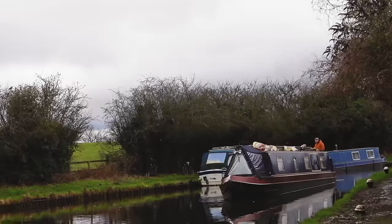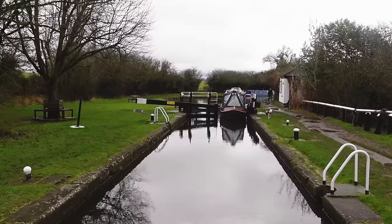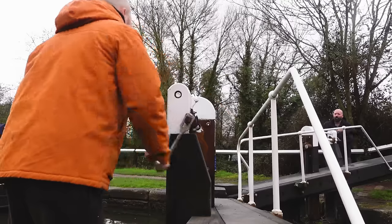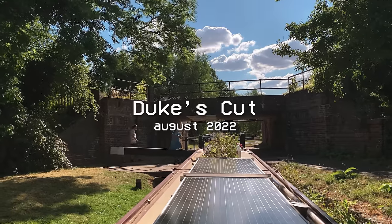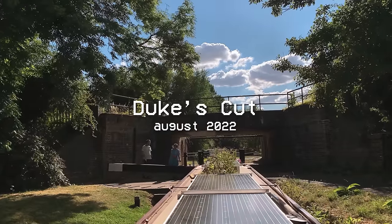Here comes Wes! First lock of the day, and it's the last lock before we turn off onto the Aylesbury Arm. The Aylesbury Arm is a narrow canal, and we haven't actually done a narrow lock in a while, which is pretty crazy to think about. It's just a short little arm, so we're looking forward to doing it, and we've got something pretty important to do while we're there as well.